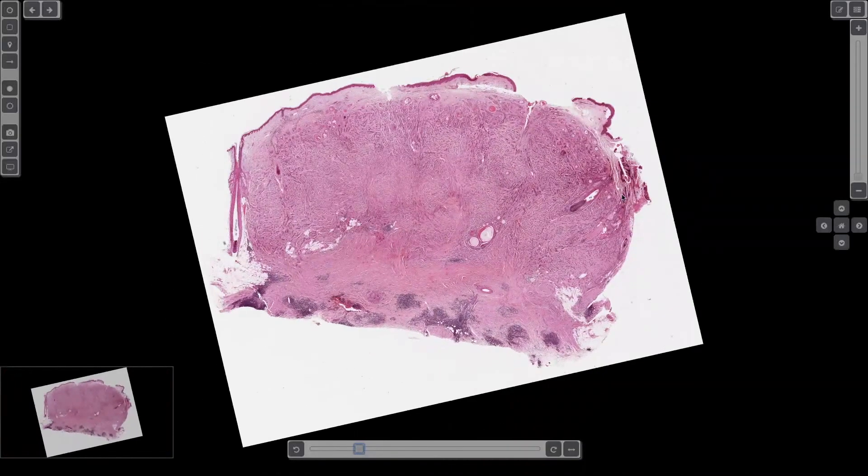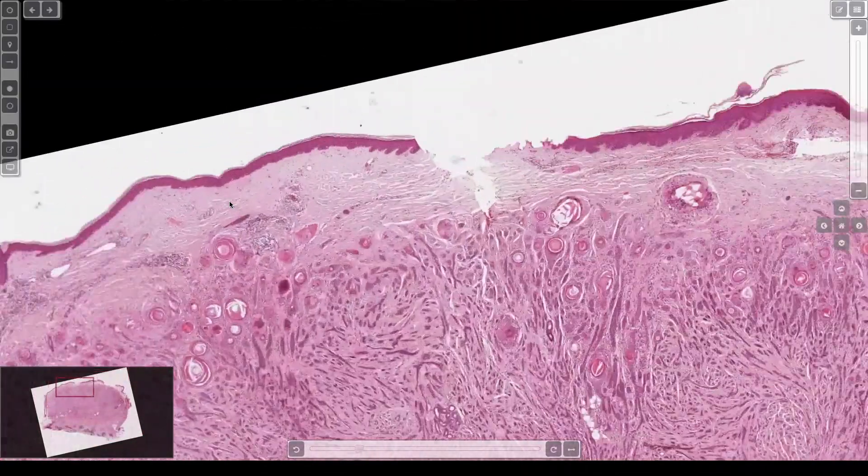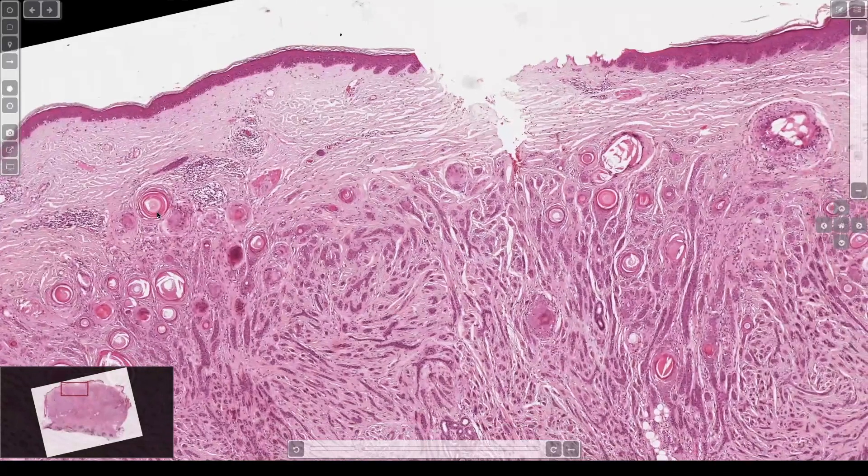Here's a big nodule with inflammation underneath. Let's look at the top first. We've got keratin cysts and tadpoles, so we're back in that same differential.